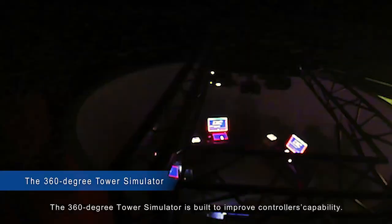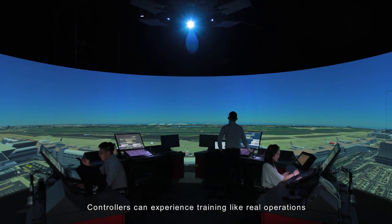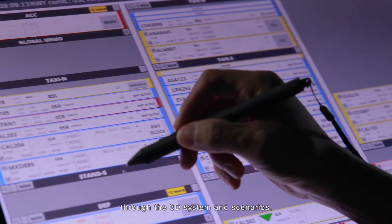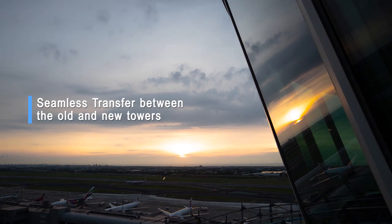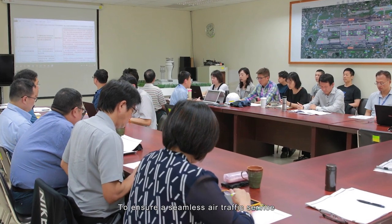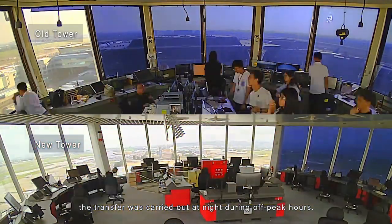The 360-degree tower simulator is built to improve controllers' capability. Controllers can experience training like real operations through the 3D system and scenarios. To ensure a seamless air traffic service while undergoing transfer from the old to the new tower, the transfer was carried out at night during off-peak hours.